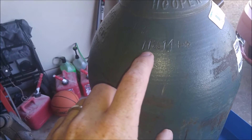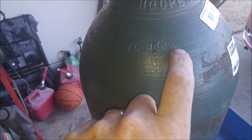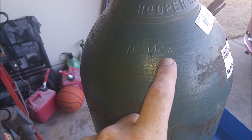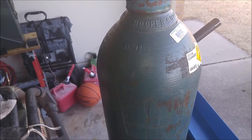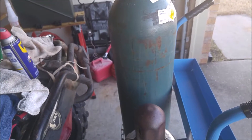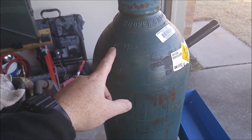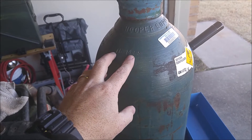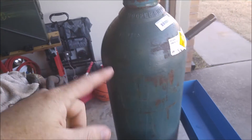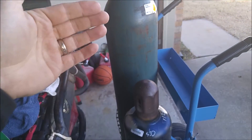The other thing to look for is a date stamp. This is November 2014, plus five years, so that's 2019, plus five more years — so we're good until November 2024 before this tank needs to be hydro tested. I'll probably use it up before 2024, but if not, I'm going to try and use the rest of the cylinder out and go exchange it, because that's what they usually do — you exchange the tank for another customer-owned tank.